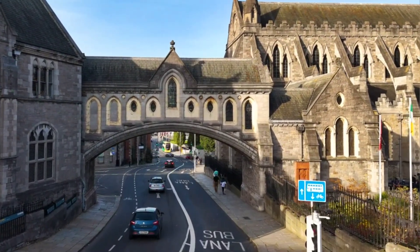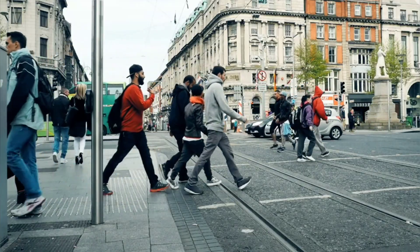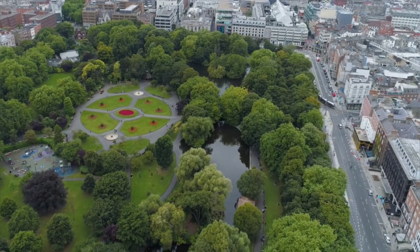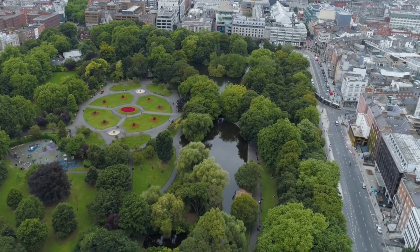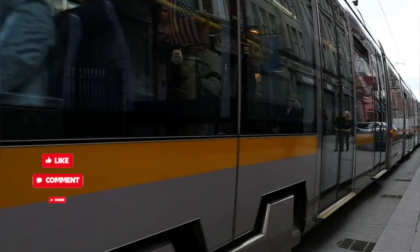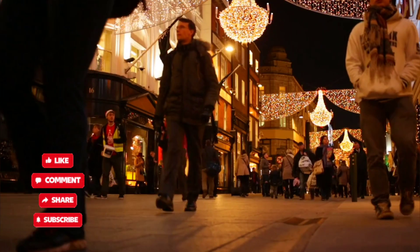Dublin's prosperity extends globally, making it a key center for tourism with attractions ranging from historic castles and churches to lush parks and bustling pubs. In this video, we'll explore the 10 best places to visit in Dublin. Now let's get started.